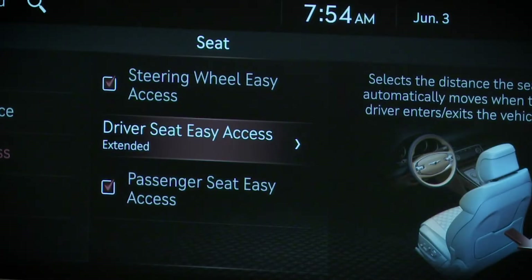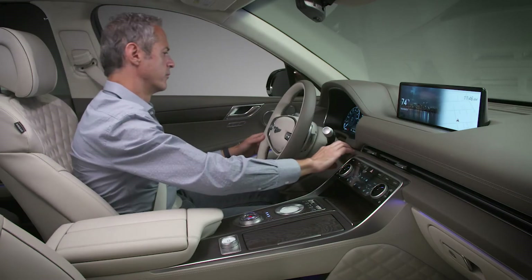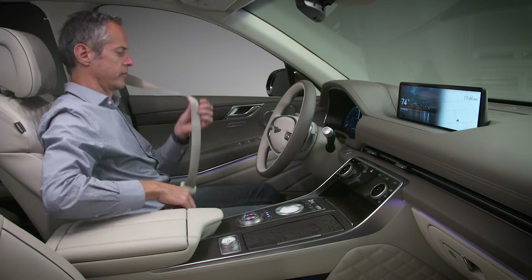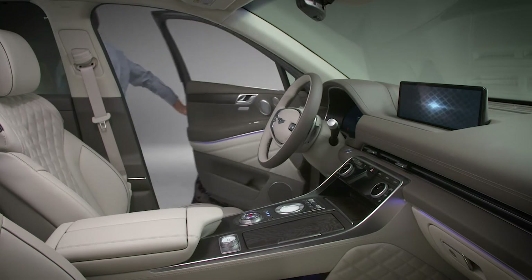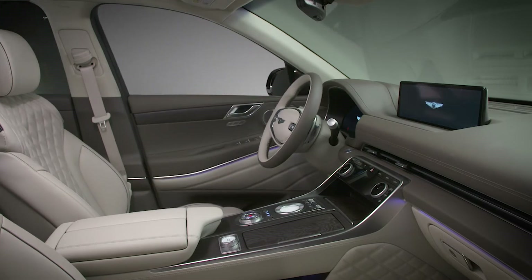With both seat and steering wheel easy access activated, the system will operate as follows. When exiting the vehicle, the steering wheel will move upward and the driver's seat will move to the normal or extended position when the driver's door is opened and the engine start/stop button is off. In addition, if the vehicle is equipped with a seat bolster, the bolster is adjusted to the default position upon vehicle exit.